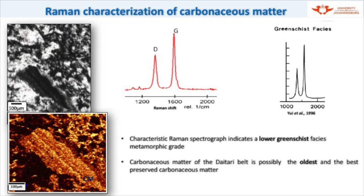Possibly, as I have already pointed out, this greenstone belt is a very old Paleoarchean succession in the Singhbhum Craton. This is possibly the best and oldest preserved carbonaceous matter from India.